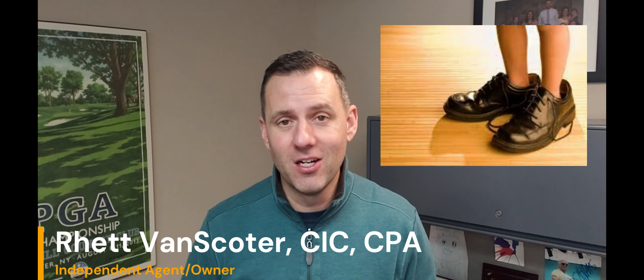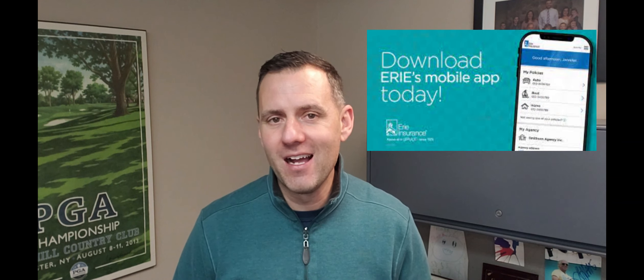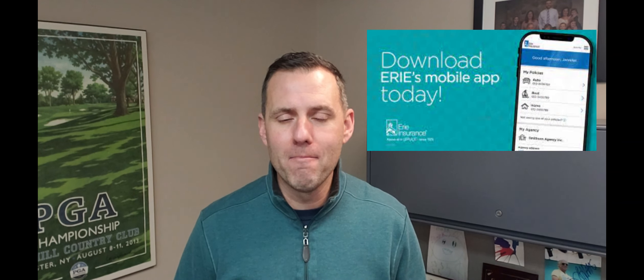I always like it when I'm able to put myself in the shoes of my customers. My wife and I recently had a windshield crack on one of our vehicles, and so before I just turned that over to Sharon in my office to file the claim and set up the appointment, I decided I was going to test Erie's mobile app to see how easy it is to file a windshield claim through their app.